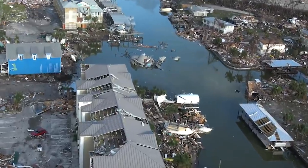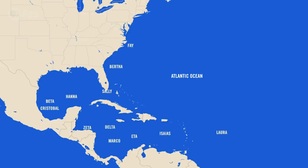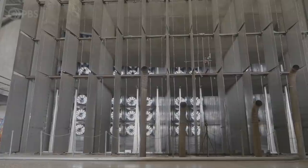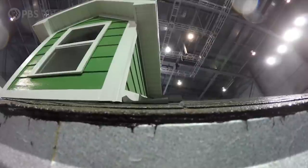When they reach sustained winds of 39 miles per hour, we name them. And in 2020, a record number of named storms made landfall in the U.S. In this episode, we're going to learn why this is happening, and we're also going to visit a giant lab where researchers simulate Category 3 hurricanes, so we can learn how to prepare.